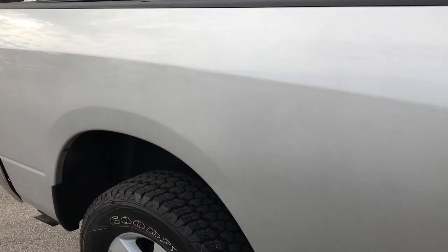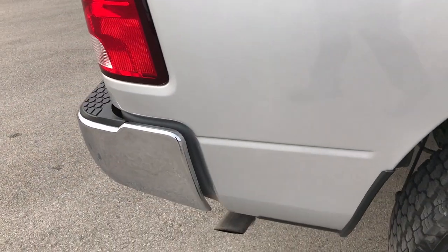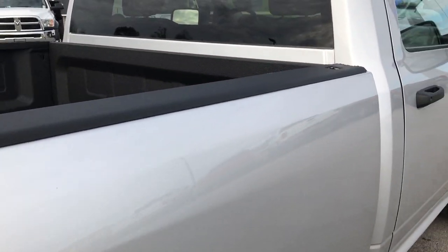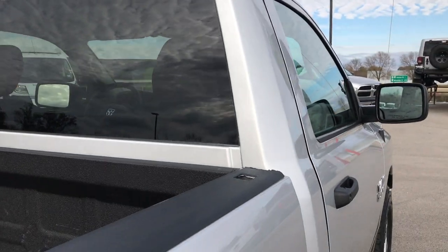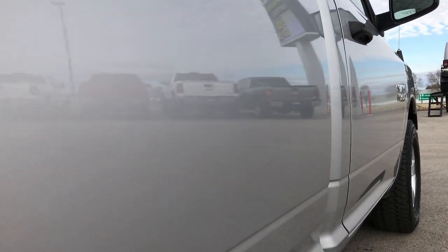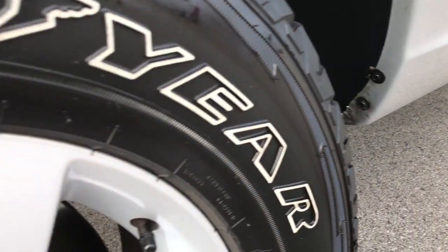We take these HD videos so if you are far away, or even if you're close by and you just cannot make the trip down but you're still interested in purchasing the truck, you can still see the truck, hear the truck, and have confidence in the vehicle that you're looking at — and make that commitment to put money down on the truck so that it doesn't get away from you.